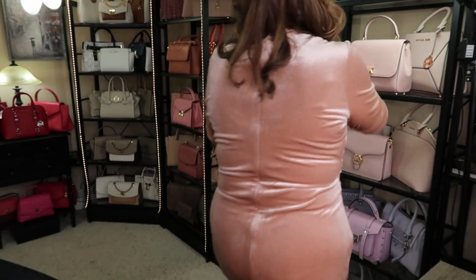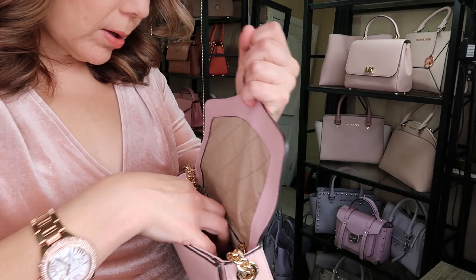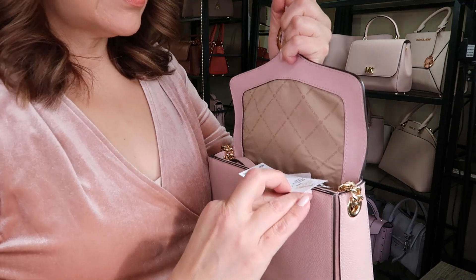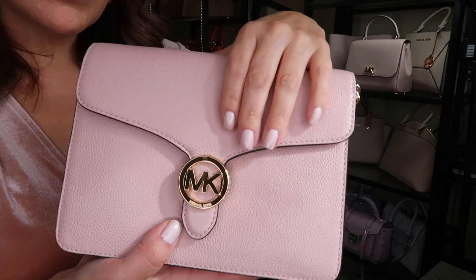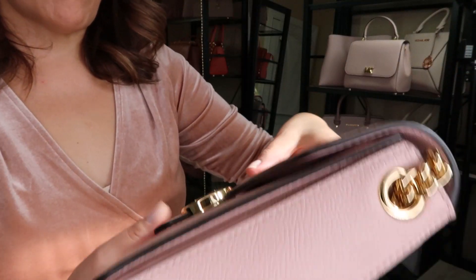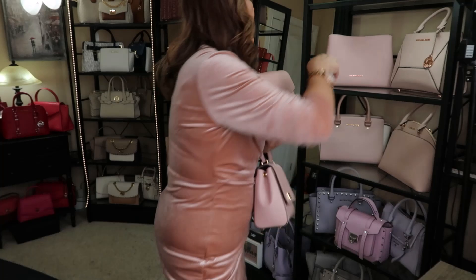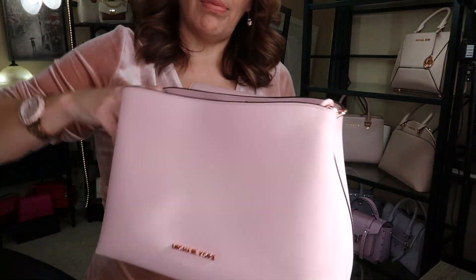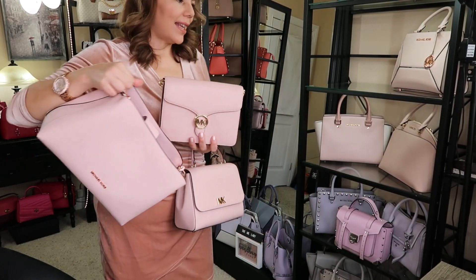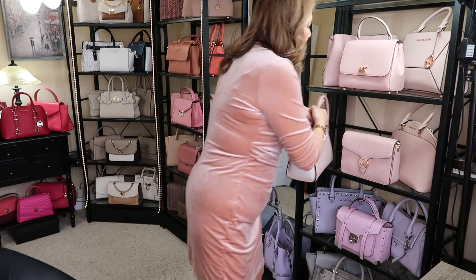I got this next one at Winners — I couldn't believe it. This is the Vanna in the color Blossom, but in pebble leather with gold hardware. It has a long adjustable crossbody strap and a back slip pocket. So we now have blossom in pebble leather, blossom in smooth leather, and blossom in saffiano — it's basically a blossom soft pink video!